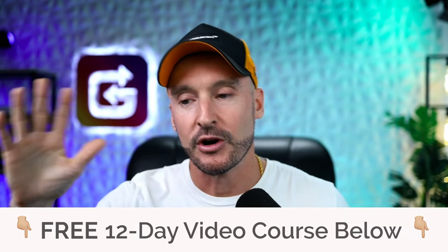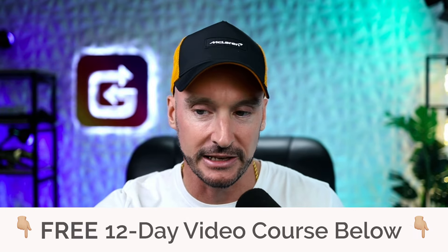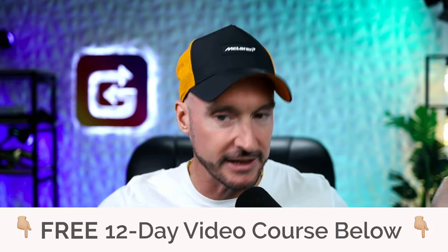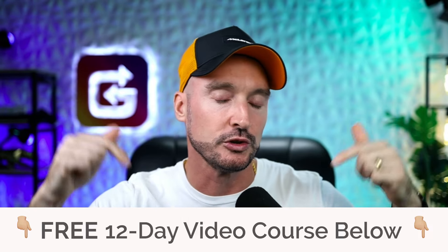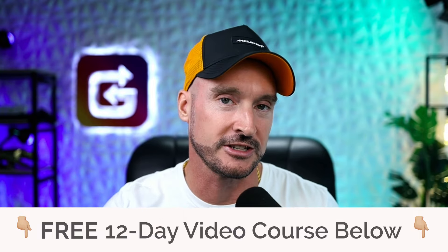In the next video, I'm going to show you other ways that you can build up this email list as well — so stay tuned for that. If you like this video, give it a thumbs up and subscribe. And remember that I have my full 12-day video series in the description down below. I'll see you in the next video.